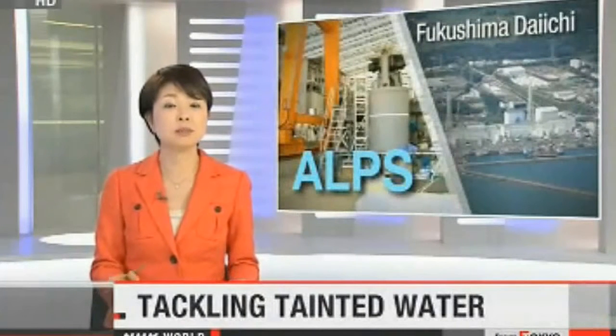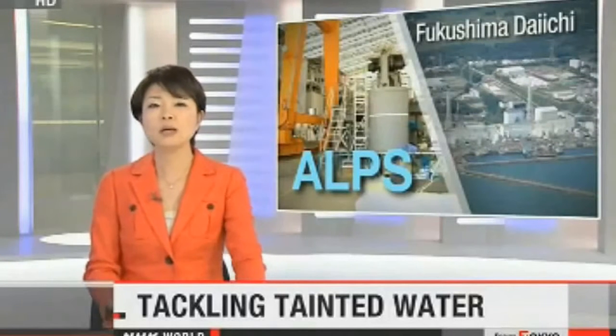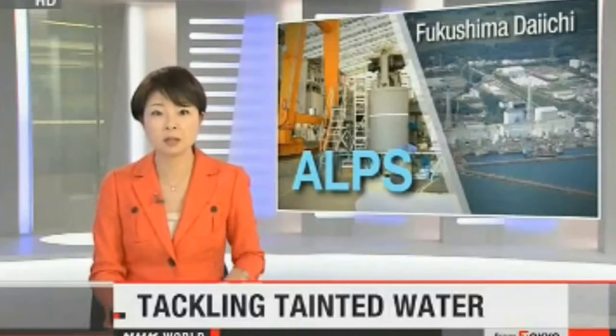Engineers at Japan's damaged nuclear plant spend hours every day trying to get a complex network of pipes, cylinders, and filters to work. The Advanced Liquid Processing System, or ALPS, is designed to remove most radioactive substances from contaminated water at Fukushima Daiichi. The government is spending about $150 million to upgrade the system.